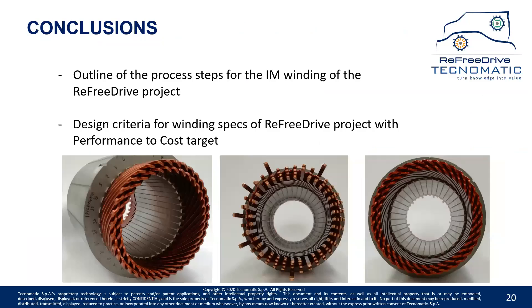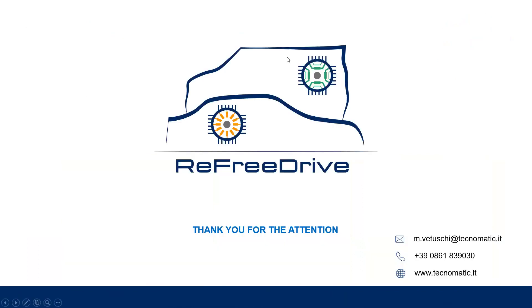I gave an outline of the process and some design criteria connected to the process. Here you can see the winding of the ReFree Drive induction motor — the hairpin winding. Thank you very much for your attention. I give the floor back to Fernando. Thank you, Mario. Very interesting presentation as well.